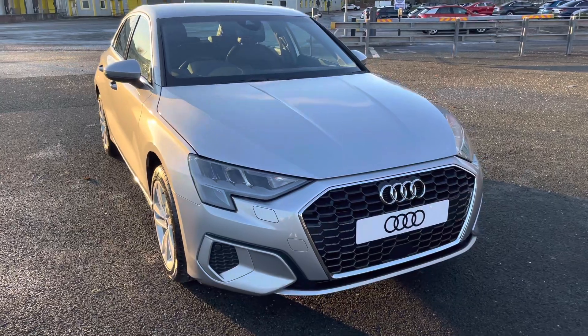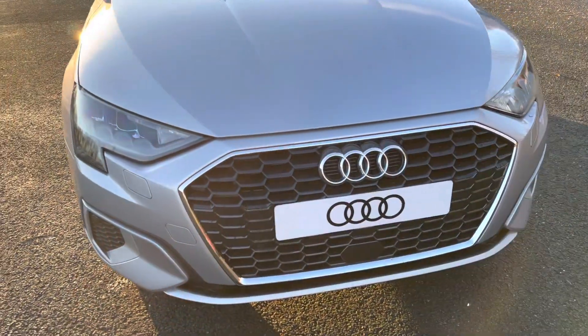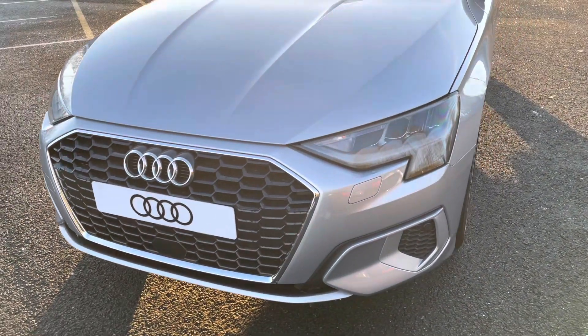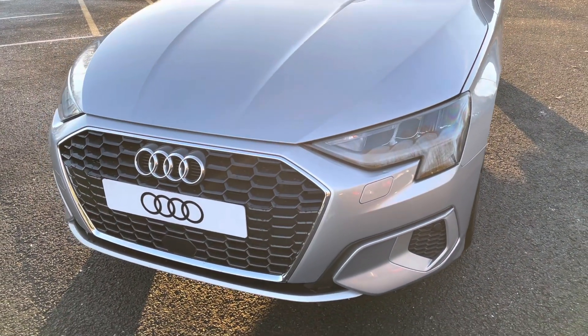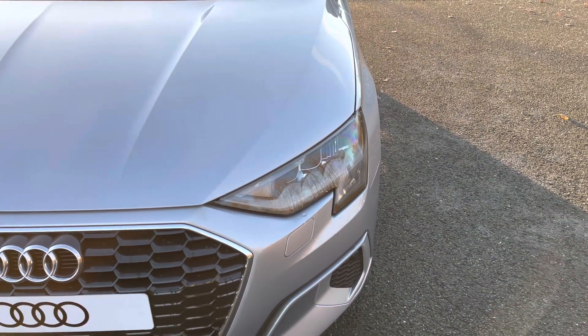Starting at the front of the car, we have the Sport Enhanced Exterior Styling, including the aerodynamic grills, radiator grill and front bumper, giving us a sporty front end. While as standard, we have the striking LED headlights, providing high-quality illumination.